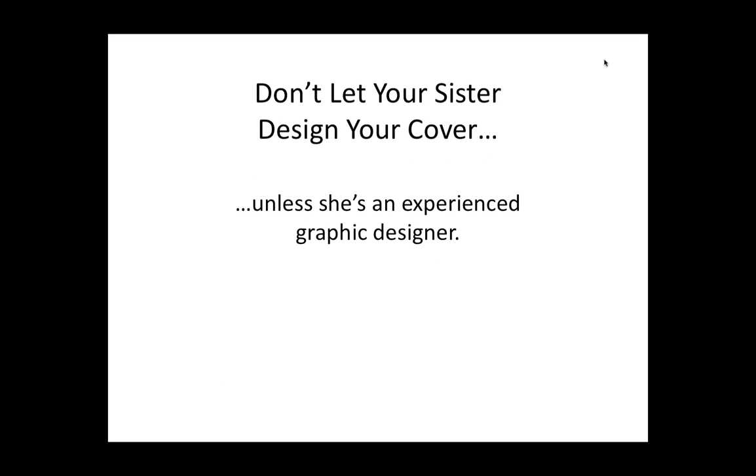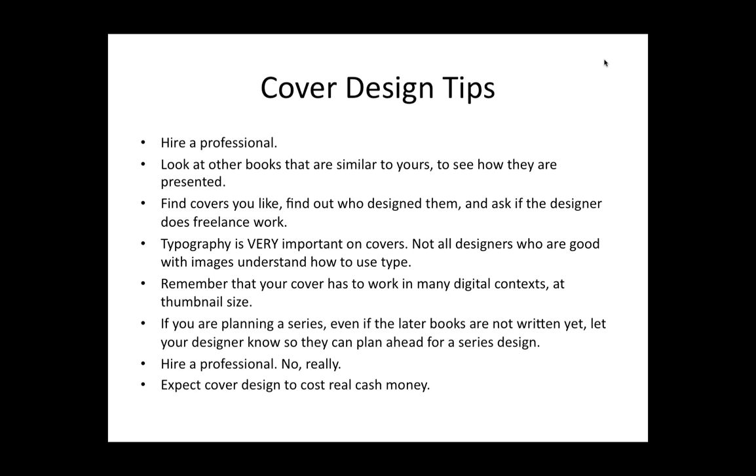Cover design — everybody wants to design covers. I want to design covers. I suck at it. I've been doing books for years, and I don't design covers if I can help it because it's just not what I'm good at — I'm good at text. If it's something like an academic monograph where people don't really buy it based on the cover, I'm comfortable doing those. But if it's going to be a trade book that I want people to pick up in a bookstore, I want a professional to do it. So hire a professional — that's my main recommendation here — to be an educated consumer and to hire the right professional.